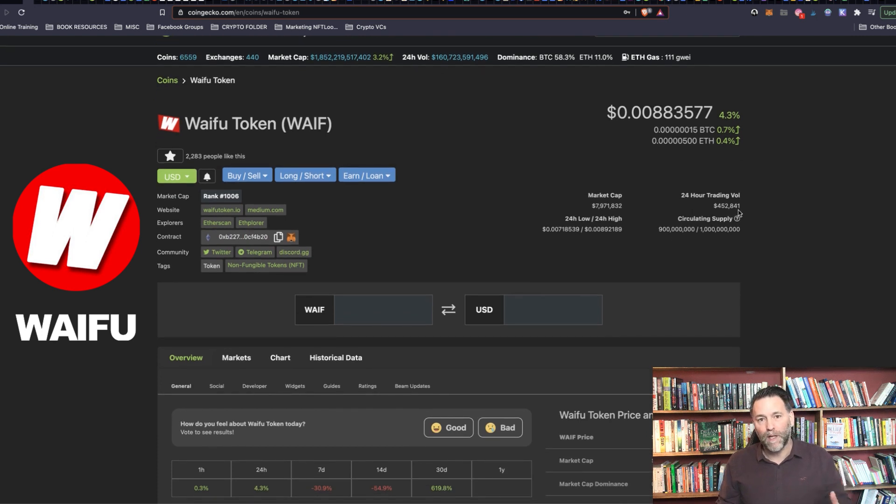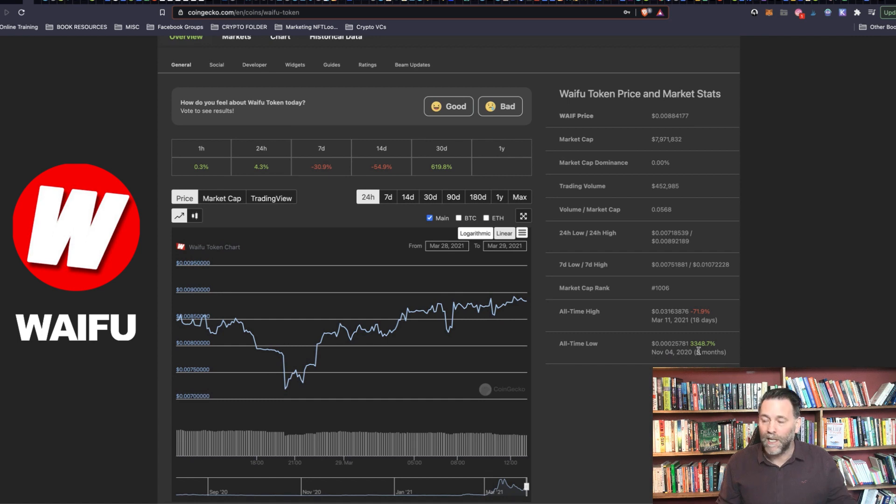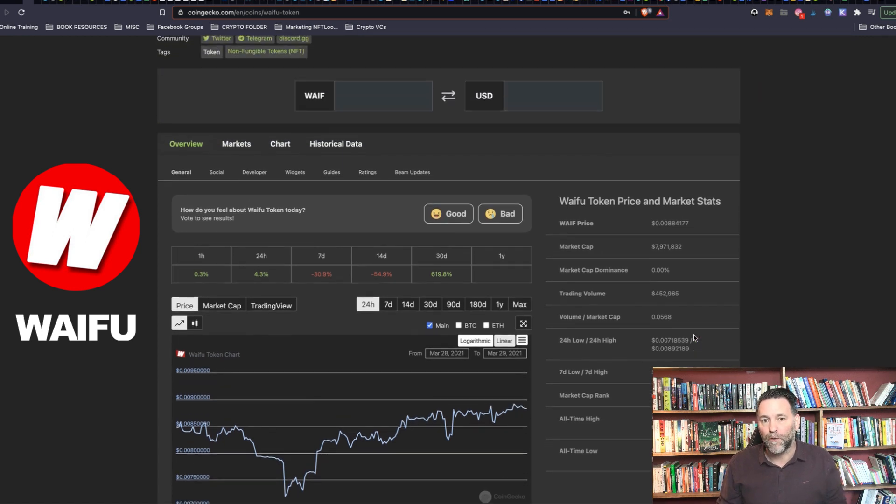It's got a trading volume of roughly about half a million per day, which is really good trading volume. And we can see it's off its all-time high by 70% — I think this could really still rise big time.